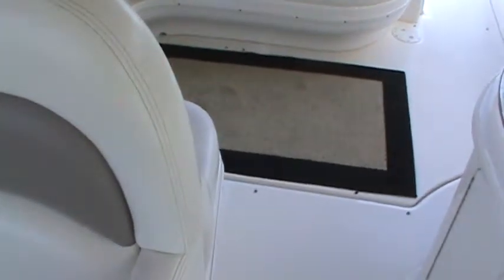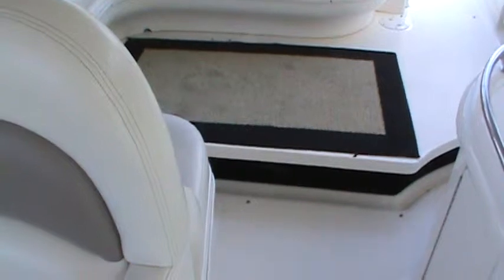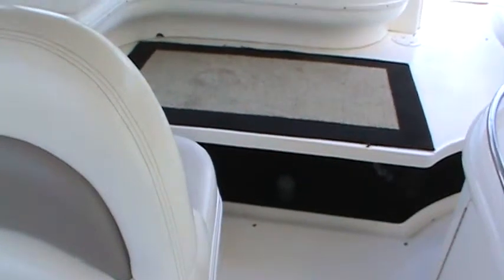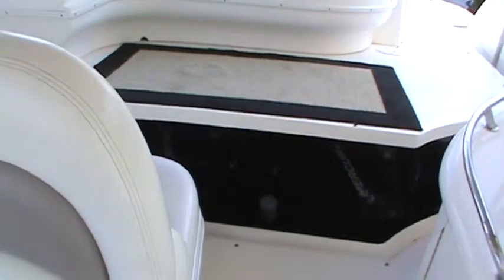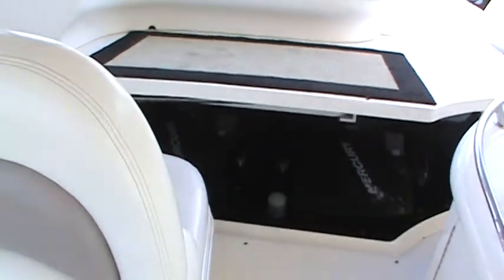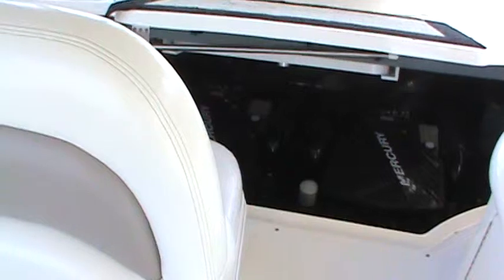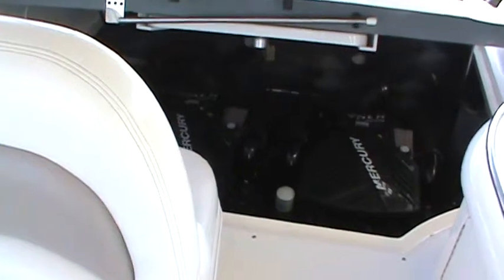Let's take a quick peek back here and show how easy it is to get into the engine room. She's got great big 8.1 Mercs — lots of horsepower to give you some nice cruising speeds.